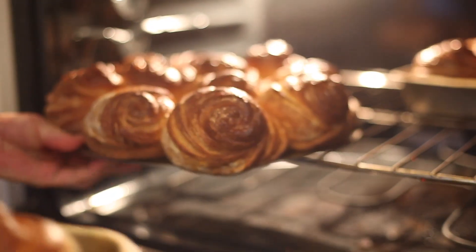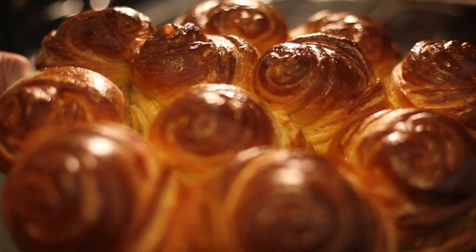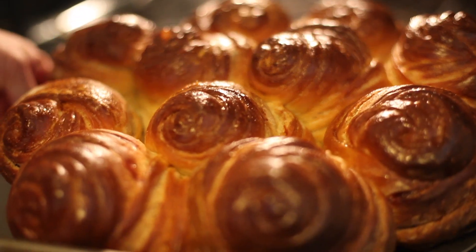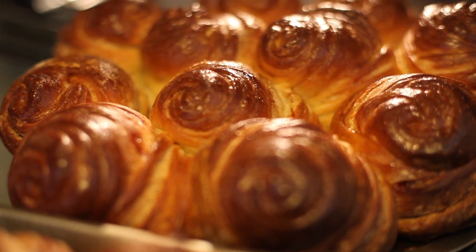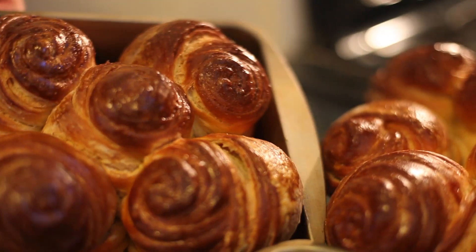Common foods and drinks that contain cellulose gum are baked goods, juices, ice cream, tortillas, beer, pie filling, cake icing, diet foods, processed cheese, infant formula, jellies, cottage cheese, and cream cheese.